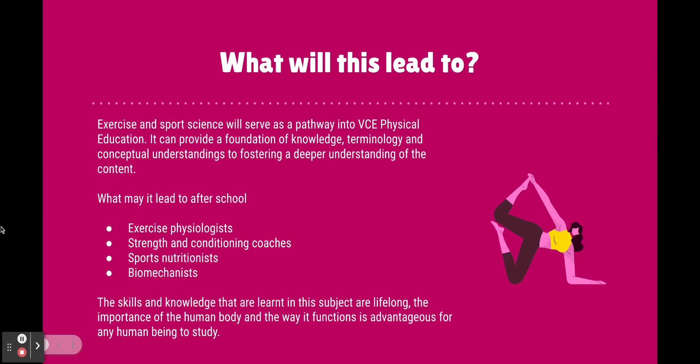Later on, after VCE, even though it is a foundation for VCE and provides a deeper understanding of the content, it could also help foster your interest in exercise physiology, strength and conditioning coaching, sports nutrition, and biomechanics. So if you're thinking of going down that path, this subject is a really fantastic way to have a taster of it and see if it's something for you.